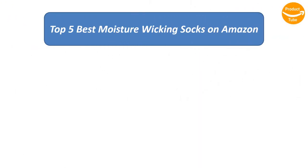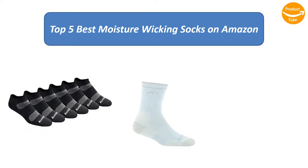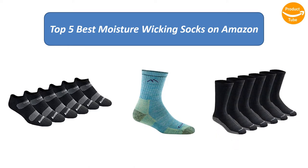Find the best moisture wicking socks on Amazon. We analyzed consumer reviews to find the top rated products. Find out which product scored best. I am going to review the top 5 best moisture wicking socks on the market.